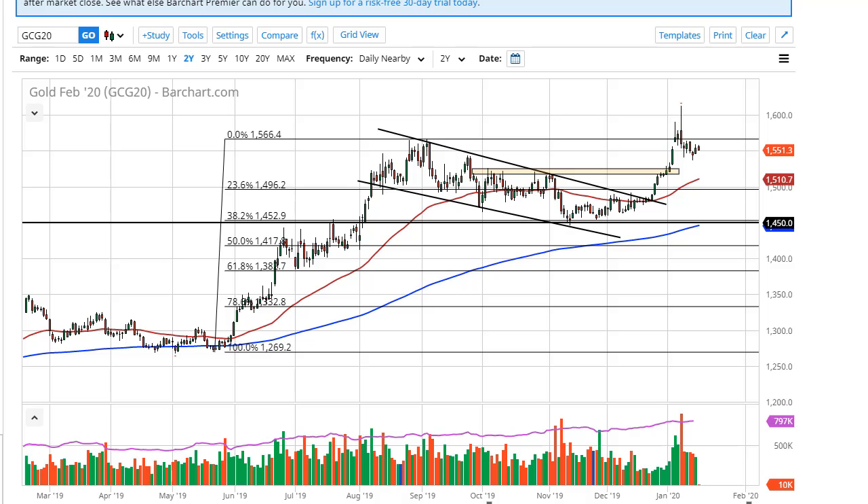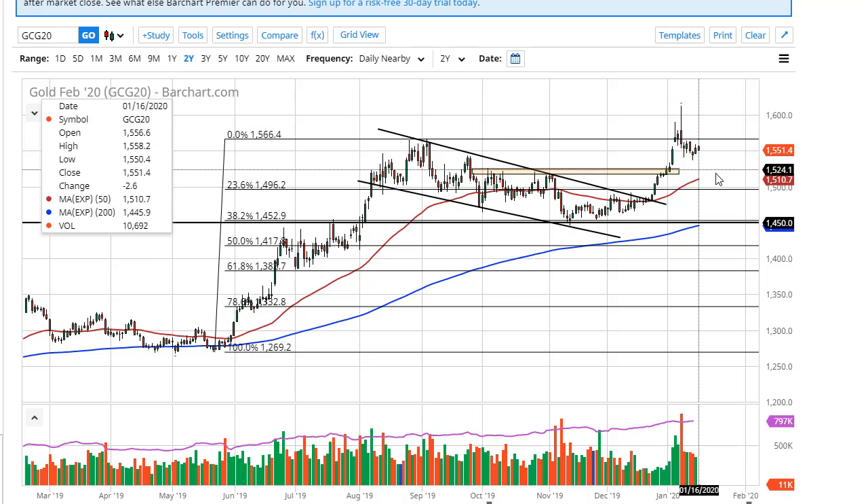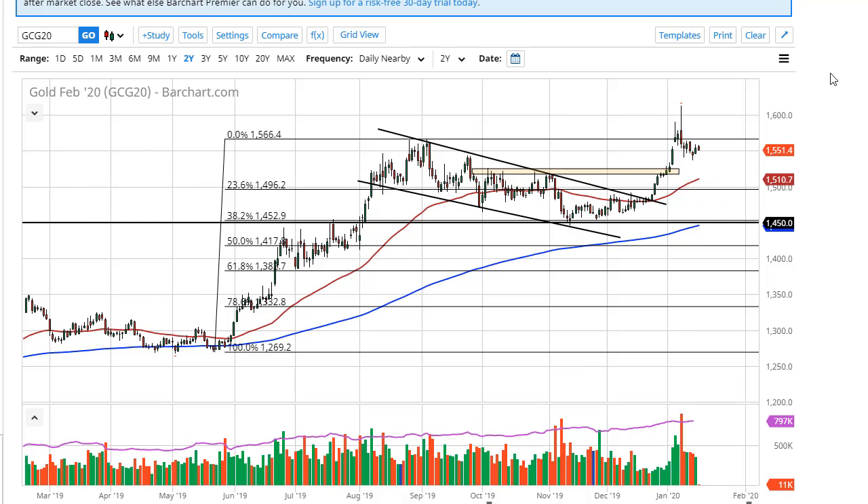The fact that we have formed a couple of hammers on the way down shouldn't be a huge surprise either — it tells me there are a lot of buyers underneath. The 1525 area, marked by the rectangle, is an area I'm looking for support, as is the 50-day EMA currently at the 1510 level, and then 1500. I believe the floor in the market is closer to 1450. I do like buying, but it's probably best to get in slowly and just kind of build up a position.